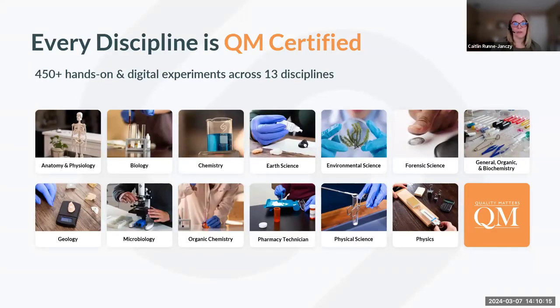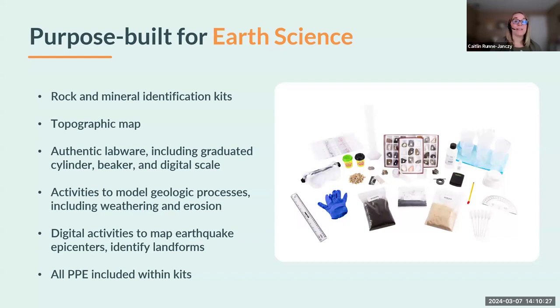Every one of our disciplines is QM certified, and today we are so excited to launch our new Earth Science discipline, which just launched this past February. With our new Earth Science kits, we offer a number of activities including rock and mineral identification kits with over 30 specimens, topographic mapping, and authentic lab wear including graduated cylinders, beakers, and digital scales. We have hands-on activities for geologic processes including weathering, erosion, porosity, permeability, and geologic time, as well as digital activities where students map earthquake epicenters, look at volcanic activity, and identify landforms. Safety is at the forefront — the kit includes all PPE a student needs to work with these labs safely.